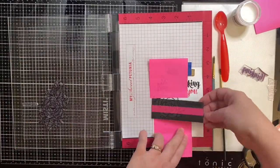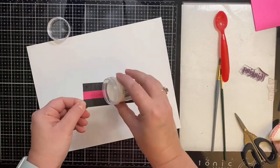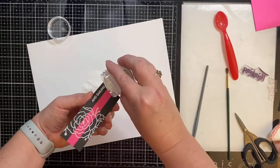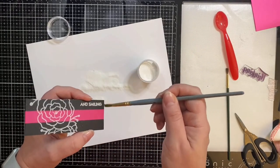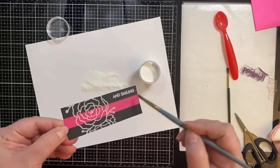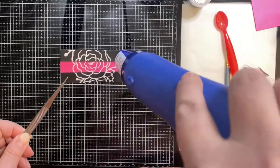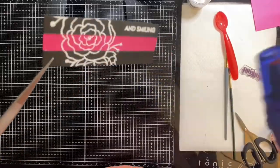I've inked up both stamps with some Versamark ink, and now I'm applying some Ranger white embossing powder. I did use my anti-static powder bag before applying the Versamark ink, but I still had a lot of excess flakes that I had to brush off with my paintbrush. The white powder did not stick to the pink piece as well as it did to the black, and I'm not really sure why. When using smaller pieces like this, I like to use my tweezers with the heat tool so that I don't burn my fingers.